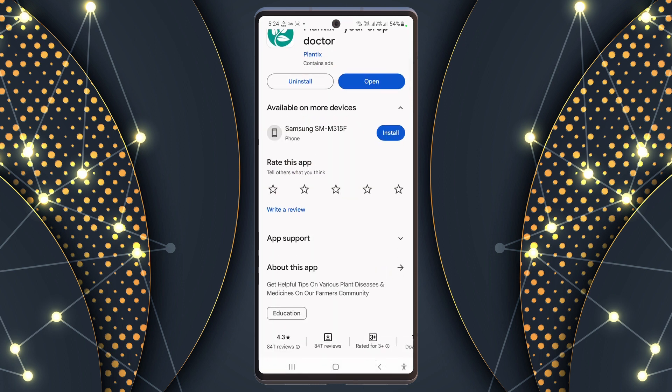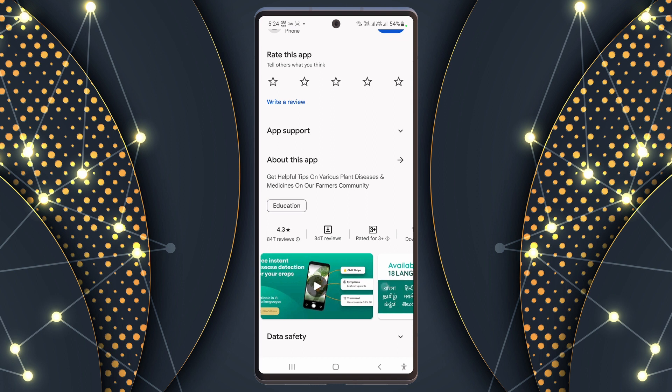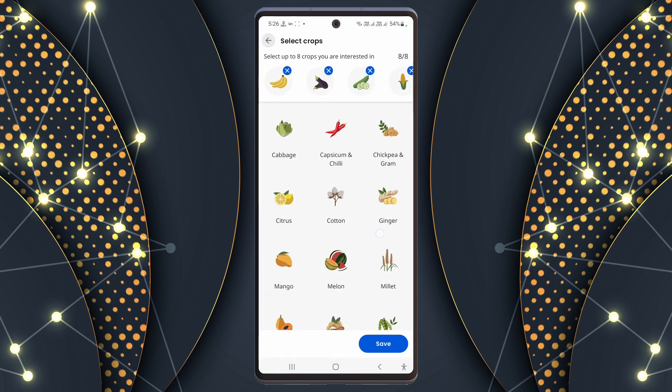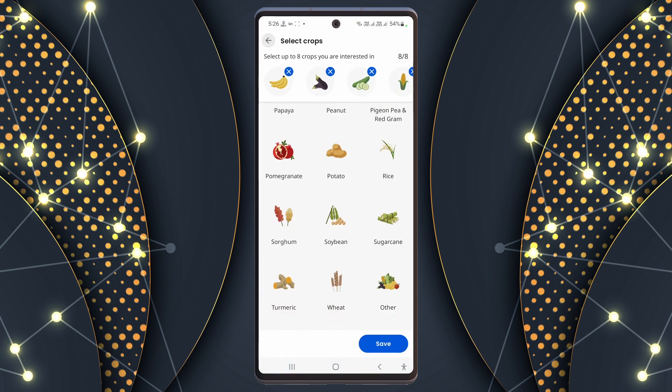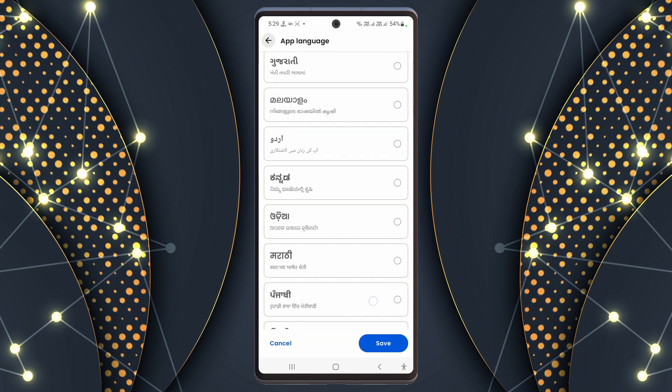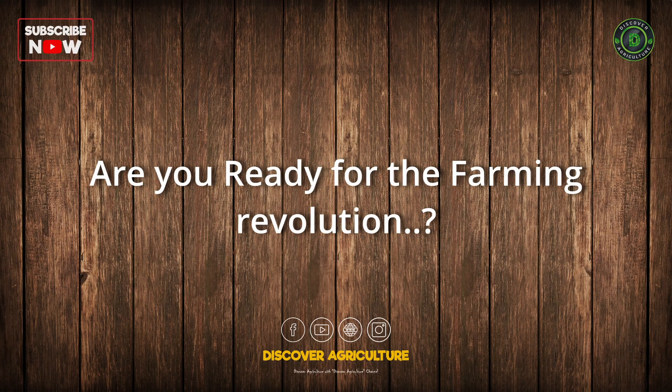Right now, over 10 crore farmers in India have downloaded this app, and it has a community of more than 50 lakh users. It works for 30 major crops and can identify more than 600 plant problems just from a picture. Plus, it's available in 18 languages. Are you ready for a farming revolution?